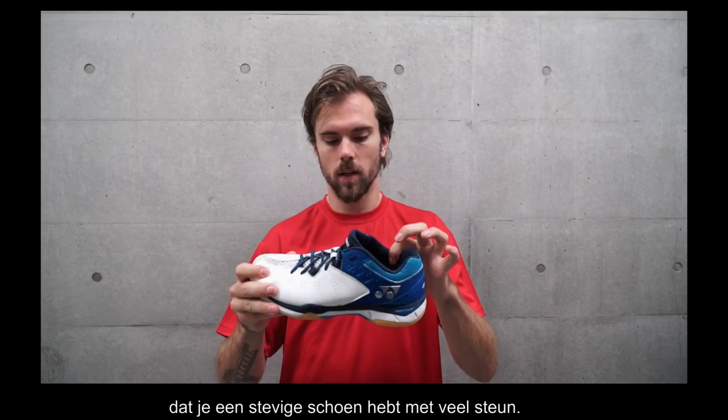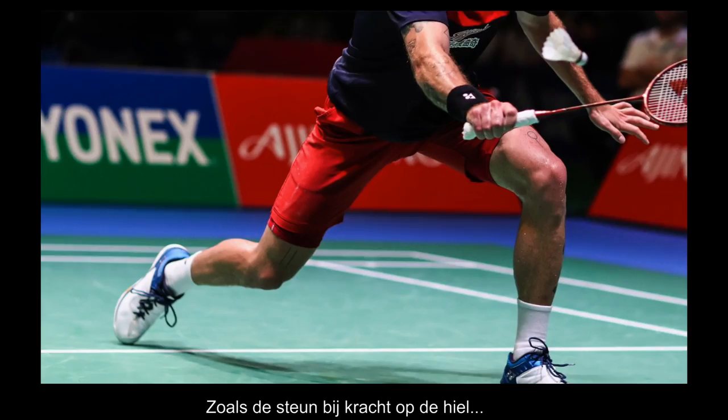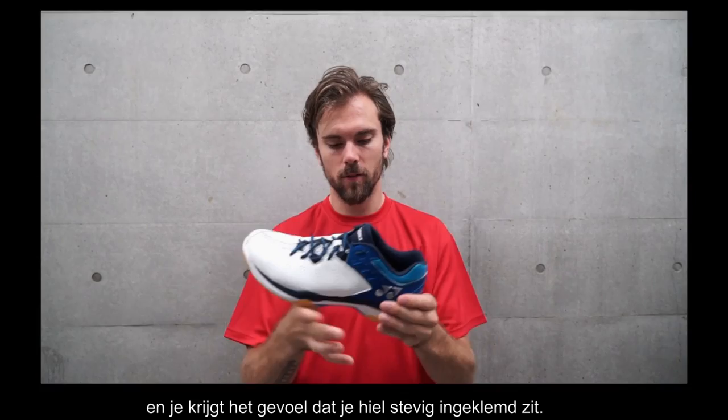We move so fast around the court and it needs to take a lot of power all the time. Very good cushion. I like the heel part a lot — it's kind of stiff and you get this feeling of a solid heel.